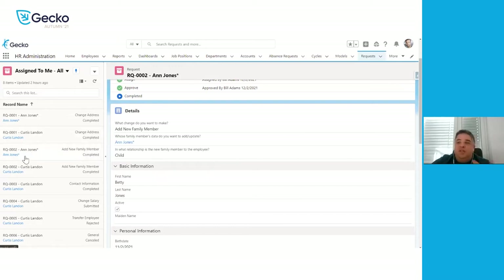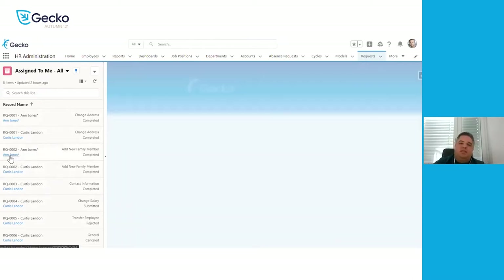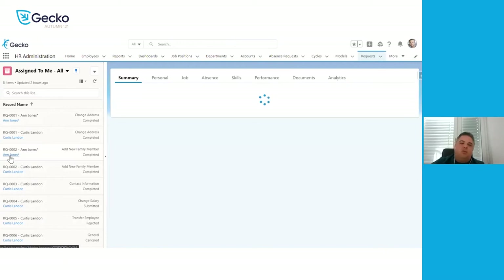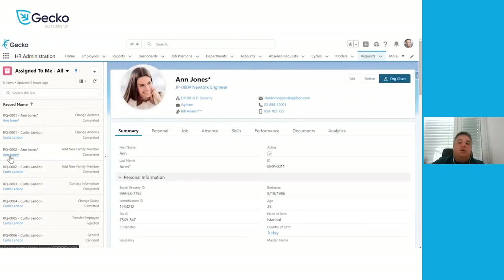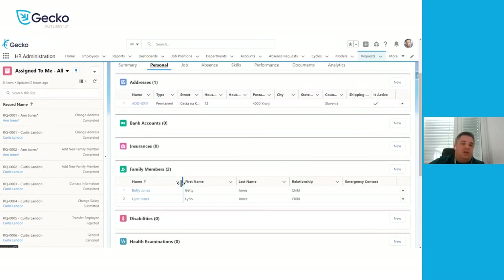Another neat feature is that based on the tasks on the left side, we also see the employee name. If we click on the employee name within the same window, it will actually open up the employee profile. So if you're reviewing a request and you're not sure what the current information is, you can click on the name and go to the complete profile — for example, to see what family members already exist and double check that a new one has not already been added.